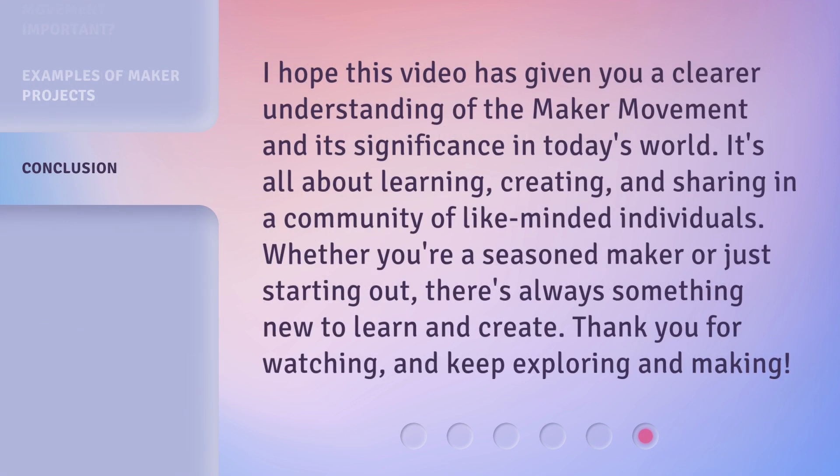I hope this video has given you a clearer understanding of the Maker Movement and its significance in today's world. It's all about learning, creating, and sharing in a community of like-minded individuals. Whether you're a seasoned maker or just starting out, there's always something new to learn and create. Thank you for watching, and keep exploring and making.